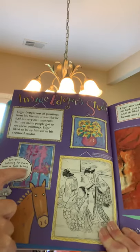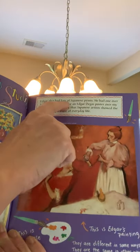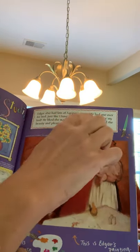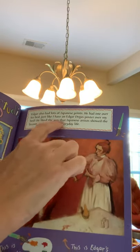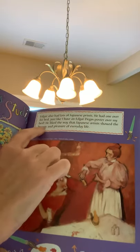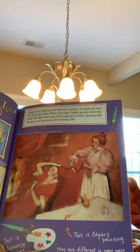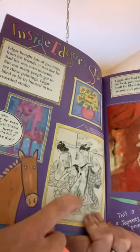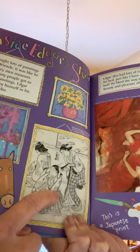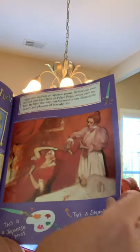Do you believe he even had a full-size stuffed horse in his studio? Well, he did. Edgar also had lots of Japanese prints — he had one over his bed, just like I have an Edgar Degas poster over my bed. He liked the way that Japanese artists showed the beauty and pleasure of everyday life. This Japanese print hanging over his bed was an inspiration for this oil painting that Edgar Degas did.